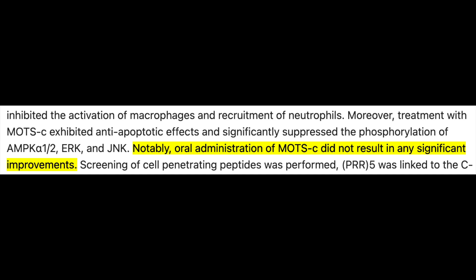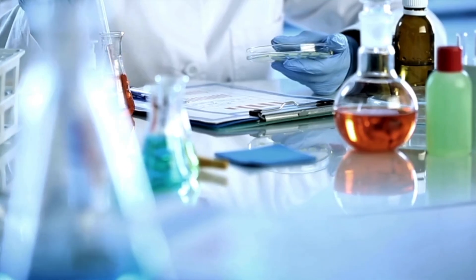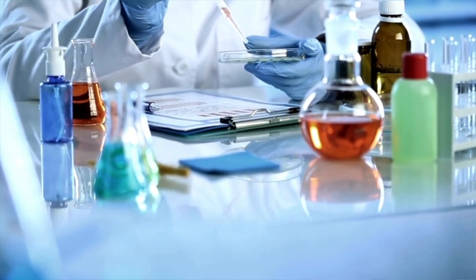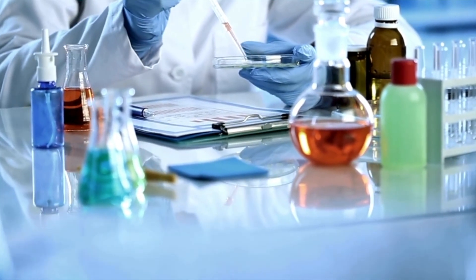First, bioavailability. It's the reason why MOTS-C is only really effective via some sort of injectable route. Oral administration is generally speaking a no-go because of poor gastrointestinal bioavailability. That said, there's a limited amount of data on human pharmacokinetics, and thus it's a necessary indication for further research that clinical use would in part rely on.